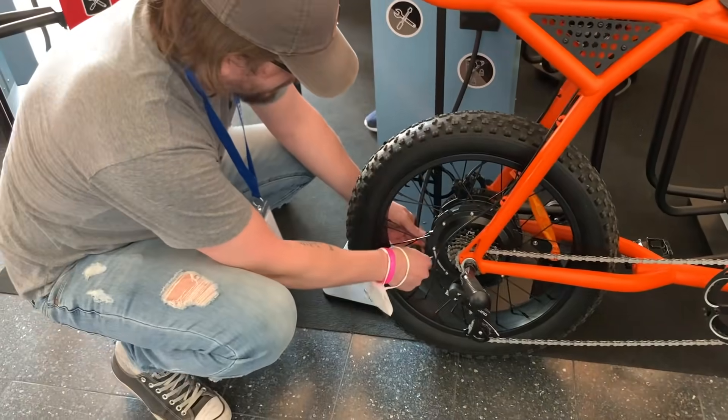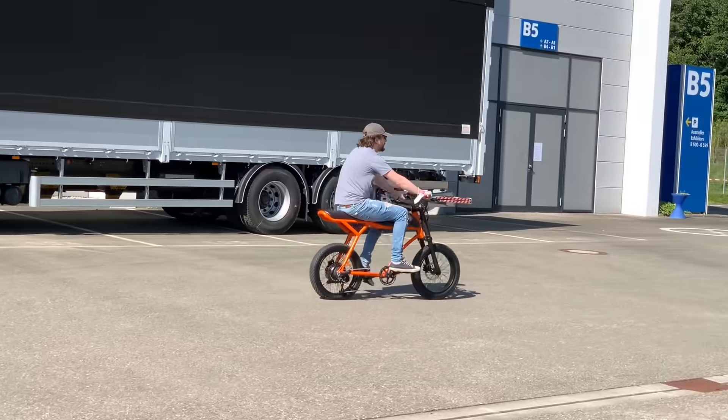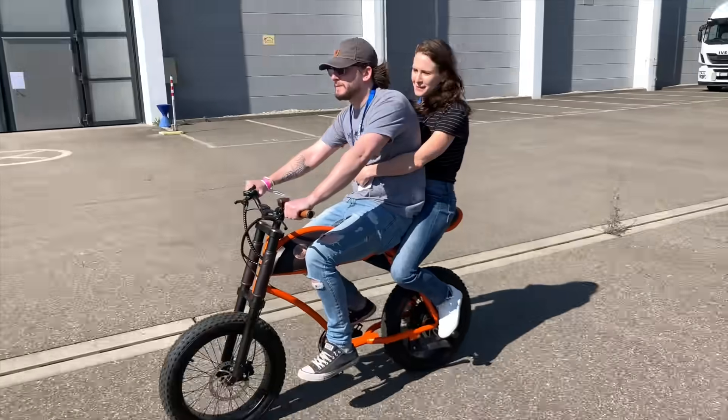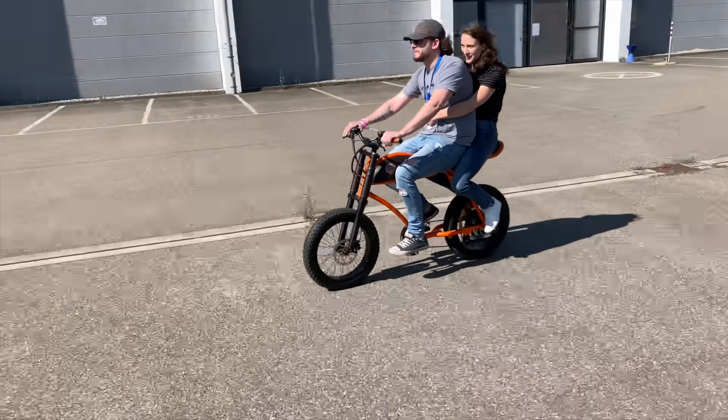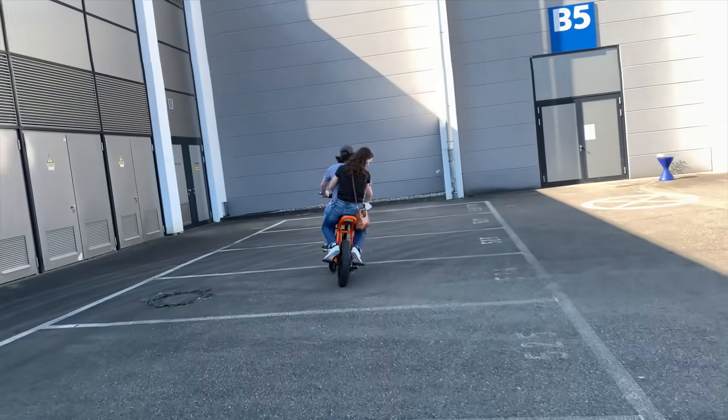Among the bikes we tested, this small moped-style one called the Ringo was probably my favorite. It's small but powerful and it comes with this beautiful leather work. Fred even showed off how the Ringo could carry a passenger, though the tables turned on him a bit when his girlfriend had him riding backseat and holding her purse.